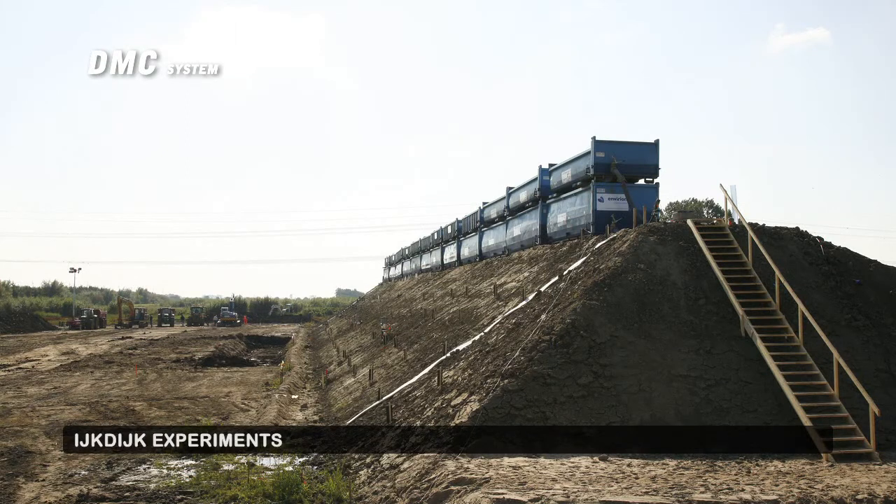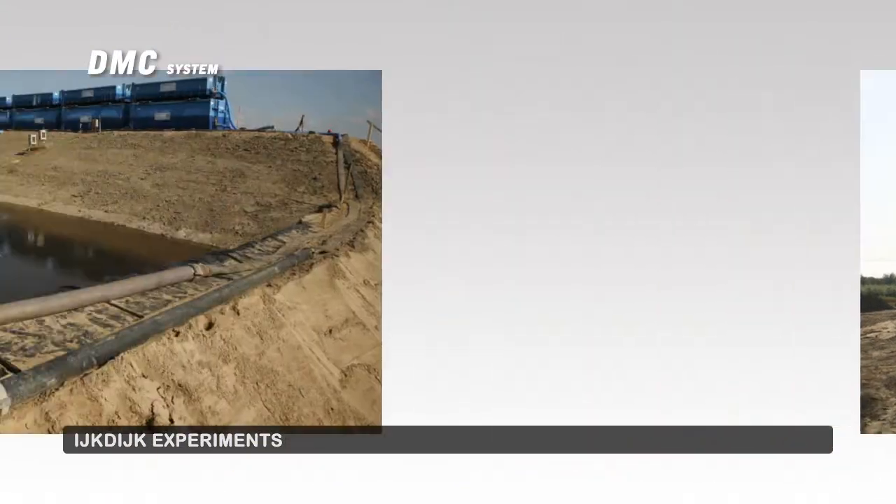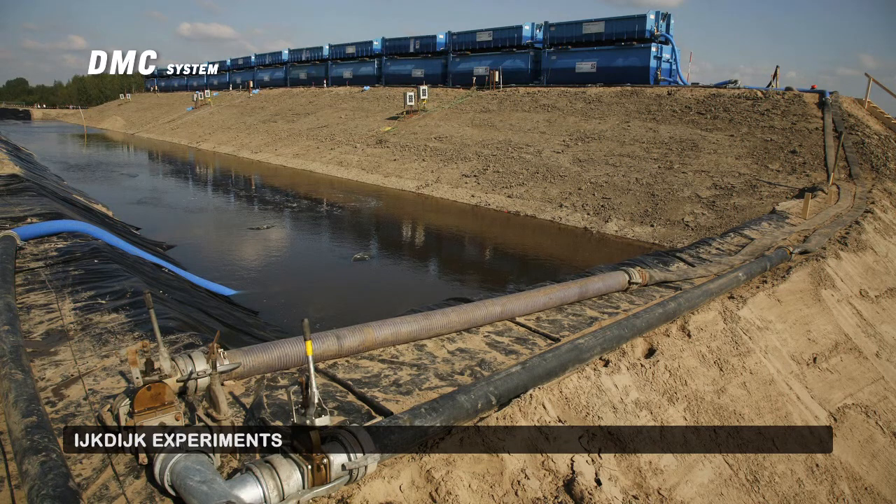The DMC system has been tested in practice during the AIC dike experiments and the results were positive.